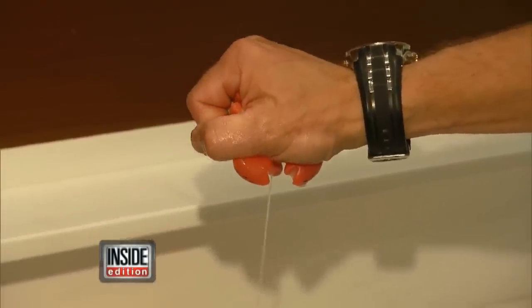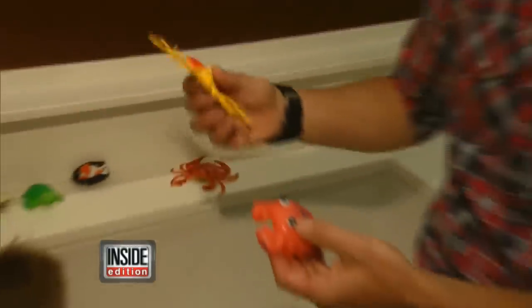Jeff recommends squeezing out the toy thoroughly. Better yet, solid bath toys. He personally prefers toys like this — no water gets inside of them and they're easy to clean.